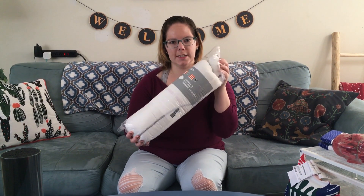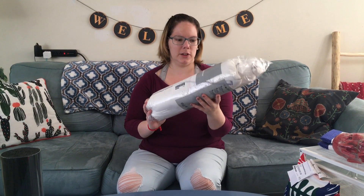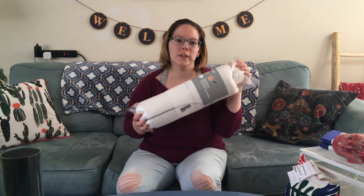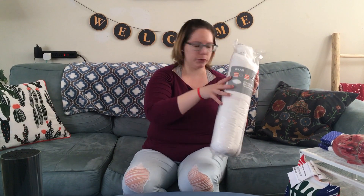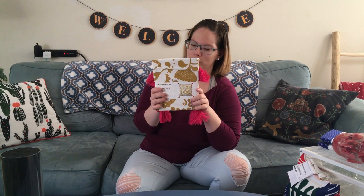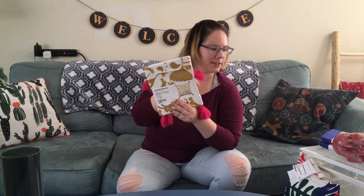Our eight-year-old needed a new pillow for her bed — she had some really rough older pillows. We got her this one, which was $3 at regular price, and it's a lot softer than the $2.50 pillows at Walmart, so it's a better option. We also needed a new pillow cover for the nursery, so we got this one at the regular price of $7. It's really cute — I love the little pink tassels.